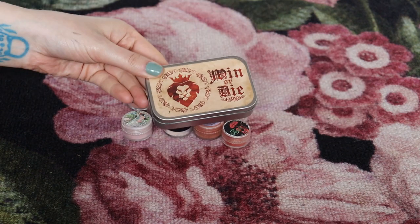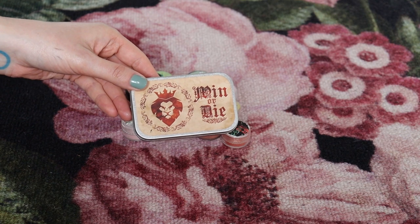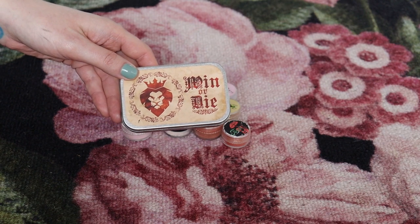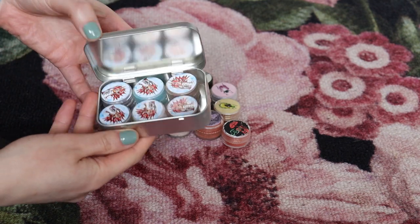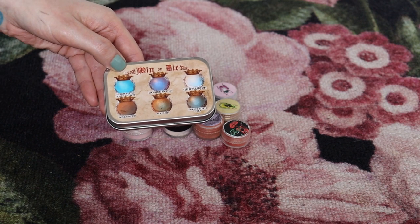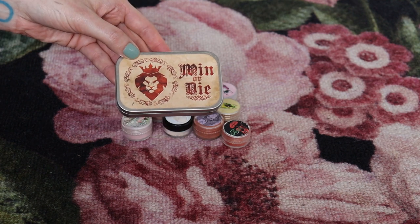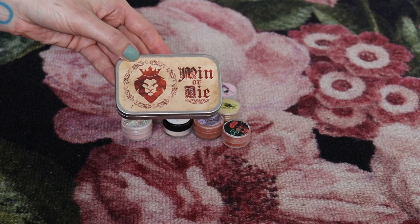I've been on the fence about the Win or Die collection from Geek Chic Cosmetics, which is Game of Thrones themed. It's difficult to let go of, and I feel I either need to keep the entire box or let go of the entire box since it's like a palette in loose form. However I'm going to let go of this — I don't think there's anything unique in here that I don't have elsewhere in my collection, and I don't love Game of Thrones as much as I love Lord of the Rings.